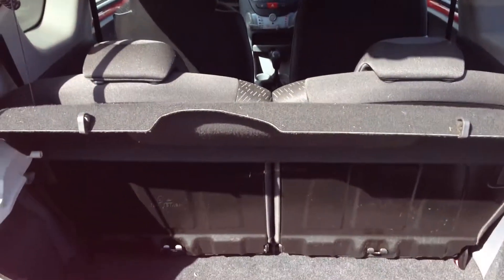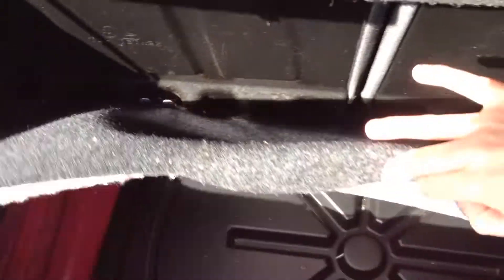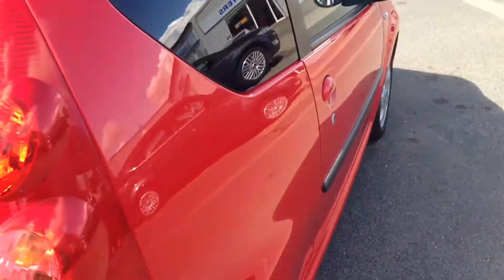As you open up, you've got your 50/50 seat split and a nice full-size spare hidden underneath the bottom. The seats fold down 50/50 by this lever down in here.